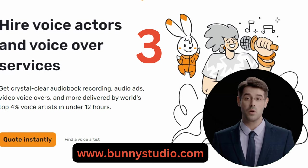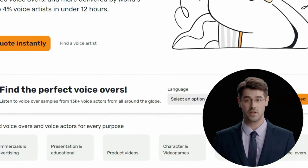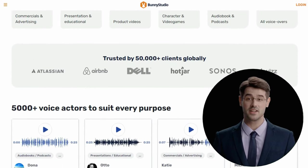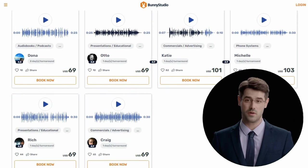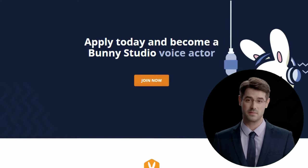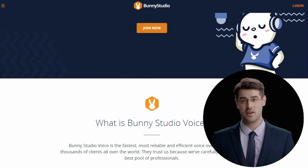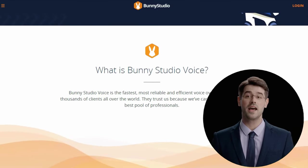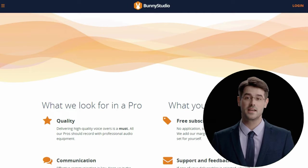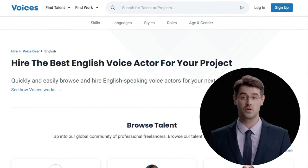Three: VoiceBunny is a platform created especially for voice actors, offering a variety of voiceover opportunities. For voice actors eager to display their abilities and discover new chances, VoiceBunny is the ideal location, with a user-friendly design and an extensive selection of jobs. VoiceBunny provides something for everyone, whether you're a seasoned pro or just getting started. Additionally, VoiceBunny features a secure payment system to ensure you get paid for your services no matter where your clients are situated.